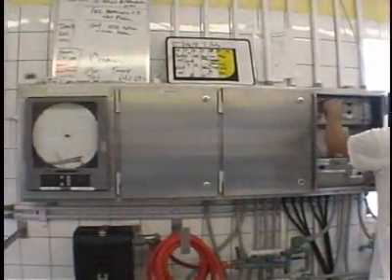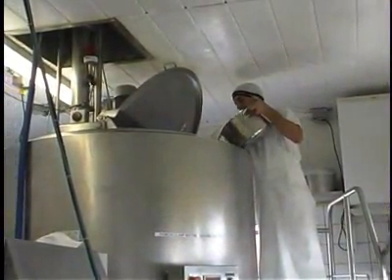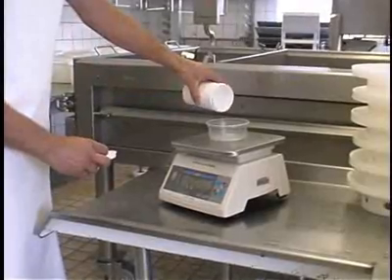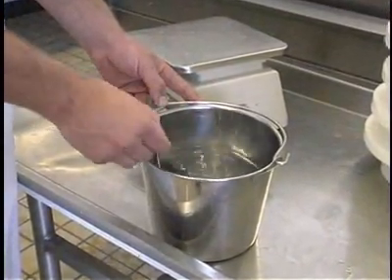After the milk is pumped from the milk house and the temperature has reached 29 degrees Celsius, the cheesemaker adds a bacterial culture. Bacterial culture gives every cheese its different taste and texture. At this point, rennet is added — a liquid coagulant that assists in thickening the milk.